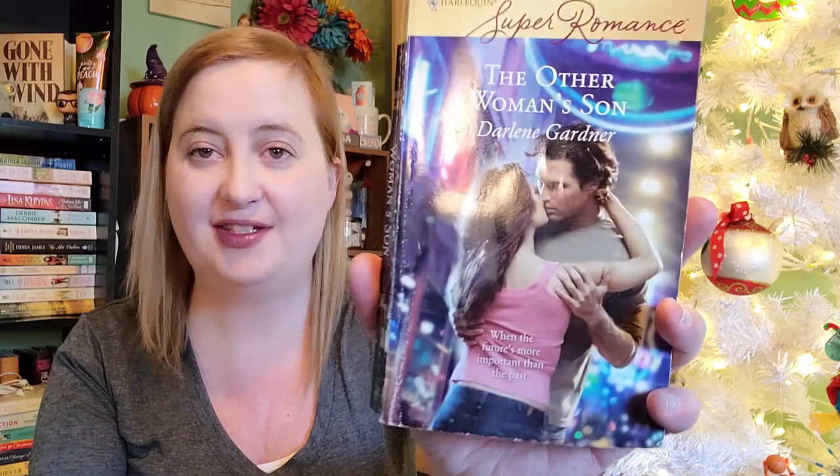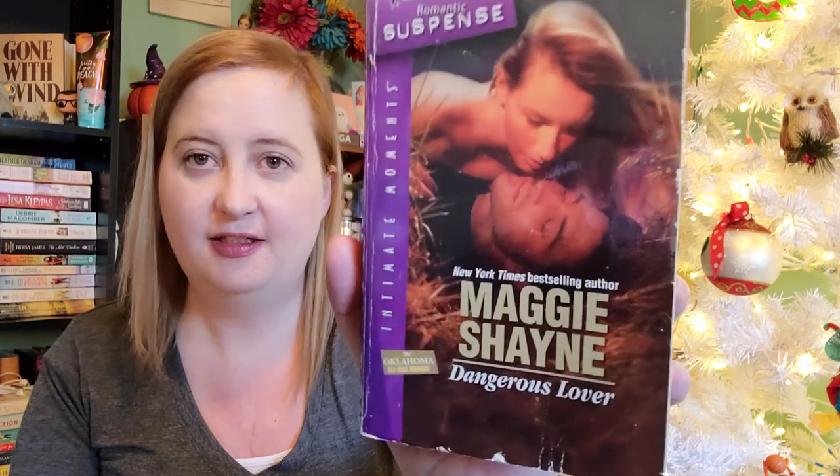And then we have The Other Woman's Son by Darlene Gardner, number 1431, July of 2007 — really funky cover, I like the colors. And we have a Silhouette Romantic Suspense — Dangerous Lover by Maggie Shayne, number 1443 from December of 2006. If you like paranormal, like vampires and stuff like that, check out some of her vampire books — they're really good.